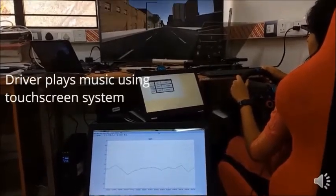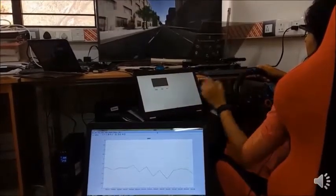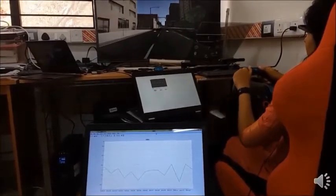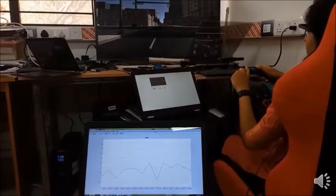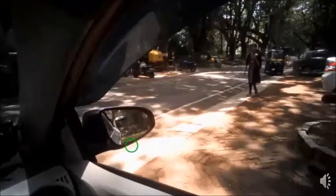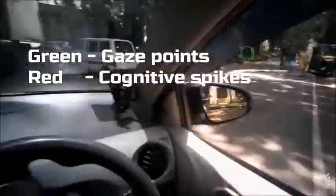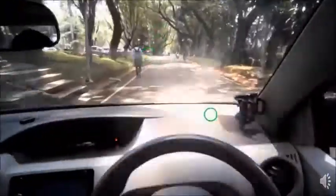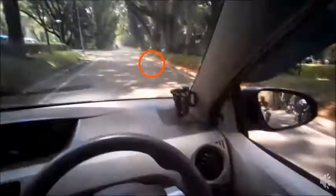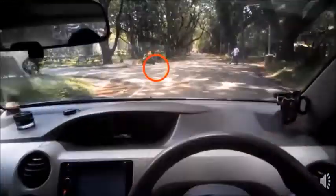After laboratory studies, the same set of algorithms has also been evaluated with a set of 13 drivers inside an actual vehicle driven on an Indian road. In this part of the video, the eye tracker is non-invasively tracking the driver's eye gaze and different ocular parameters. Our machine learning model shows either a green or red circle where the driver is looking; if we detect a change in the driver's affective state, we show it with a red circle.